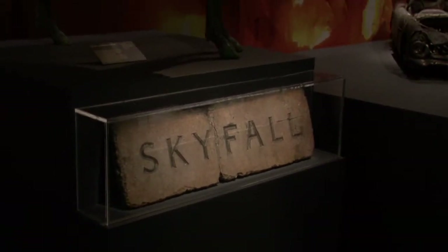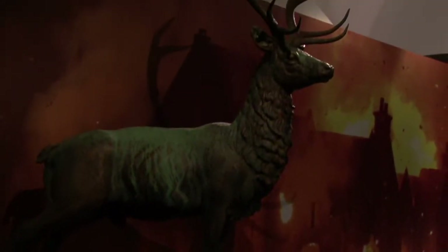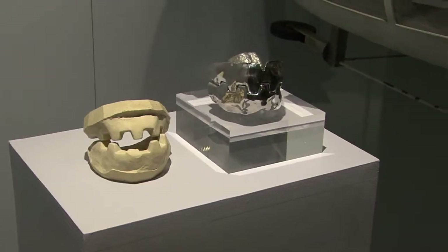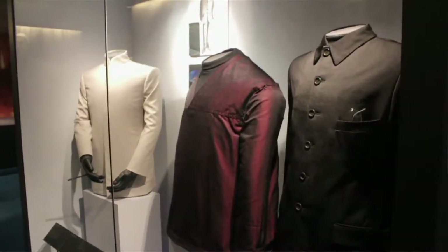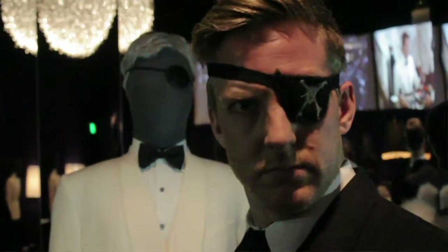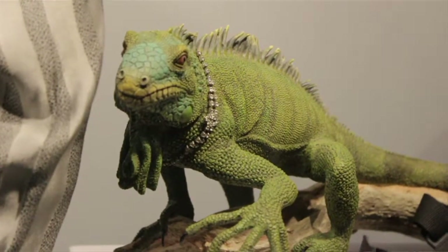Are the cars and the items all sourced original from the movies or recreated for the exhibition? Nearly everything you'll see is from the original films. There are a couple of costumes — the really iconic early costumes they've decided to recreate. The exhibition was put together by the production company who make the films, and in the last few decades they've kept everything from the movies and started up their own archive. So it's all stuff from their archive.